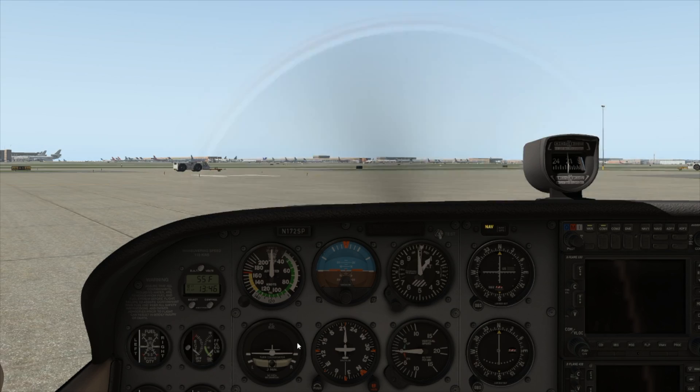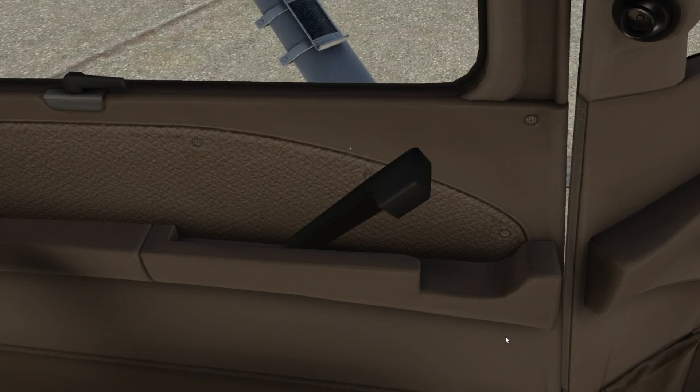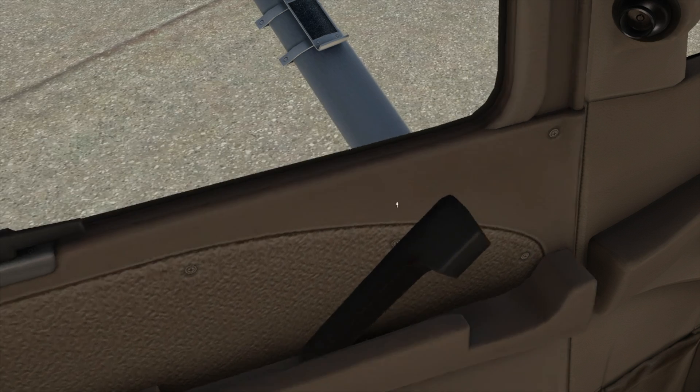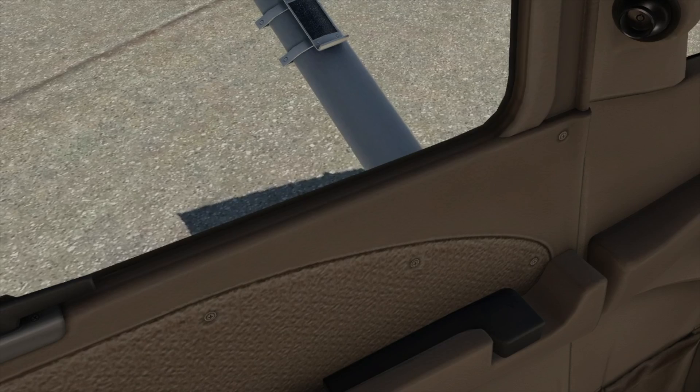Everything you do makes a difference. Right now the engine noise is very quiet, but if I open the doors it gets much louder. Close them and it's quiet again. And it doesn't get quieter because a different sound was played — X-Plane actually knows that the interior of the aircraft is a special space and the sound is affected by the doors.